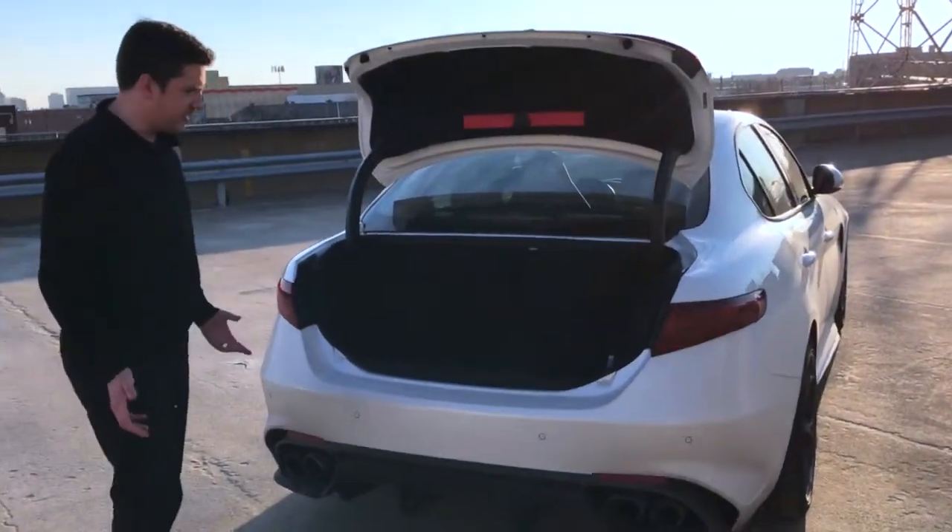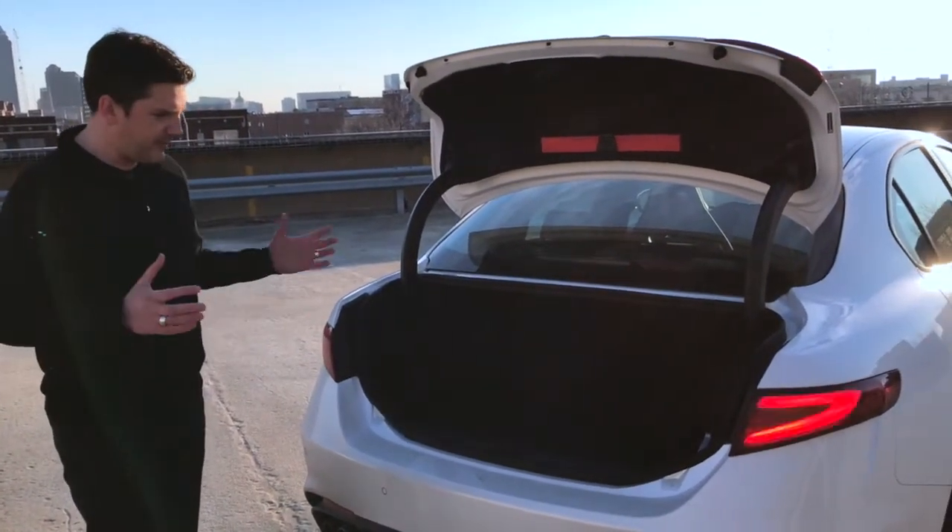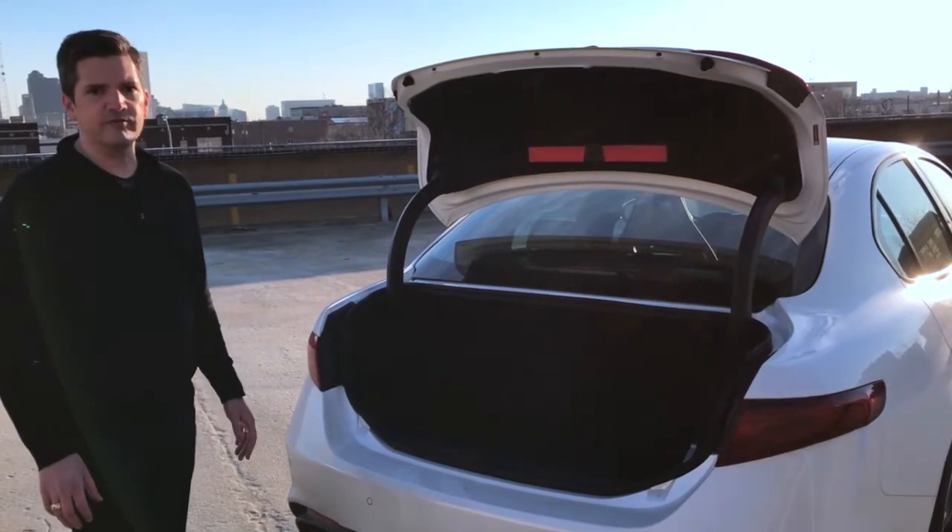A pretty decent sized trunk. This is a car that's designed to be competitive with a Mercedes C-Class, BMW 3 Series. So the body shell and the trunk are actually pretty roomy for four passengers and their gear.